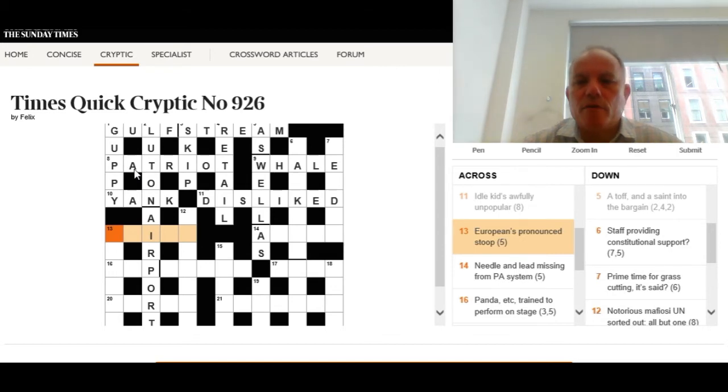Twelve across: 'Europeans pronounced stoop' — five letters with an I in the middle. We need either a European or a stoop; 'pronounced' means one sounds like the other. The answer is dane — D-A-N-E, a person from Denmark, a European. And stoop? If you deign to do something, you stoop to do it — you lower yourself. Dane and deign can be used for the other in a metaphorical sense.